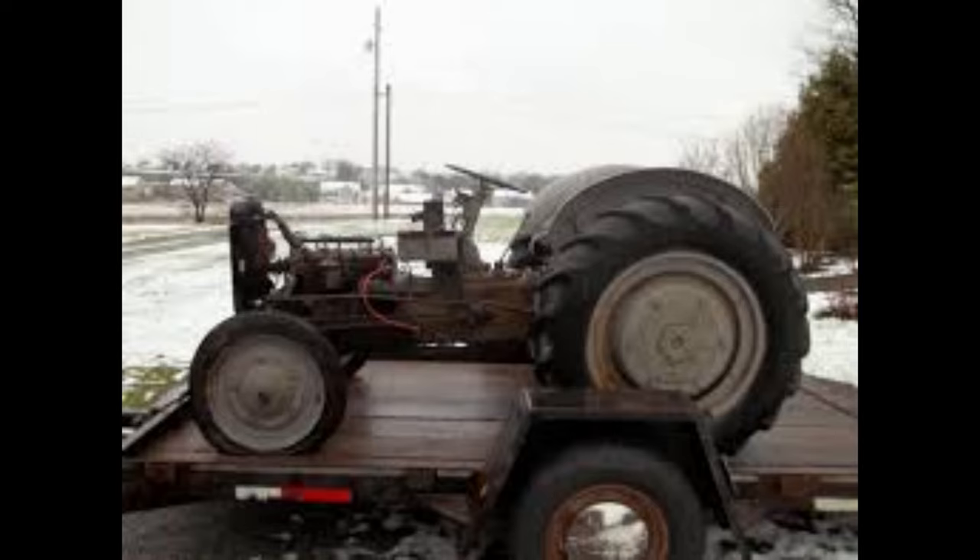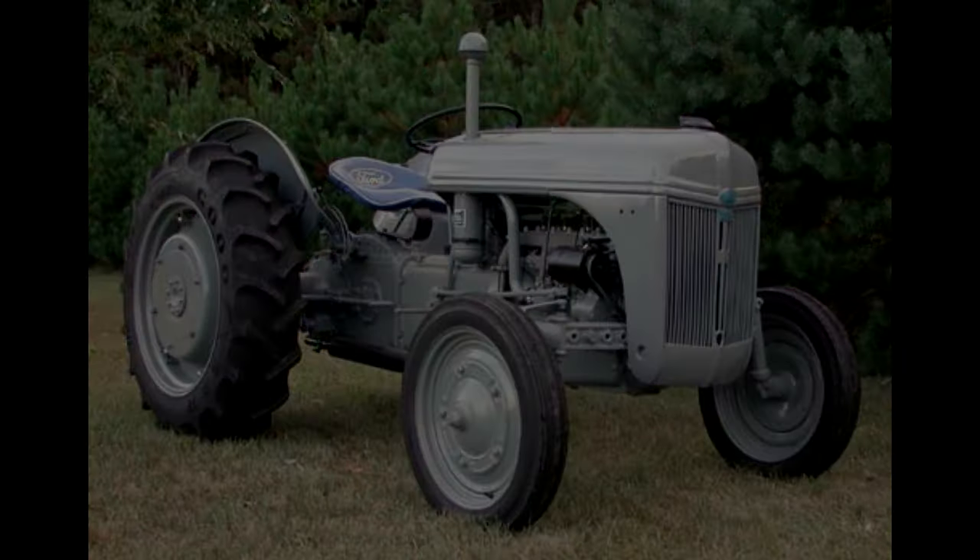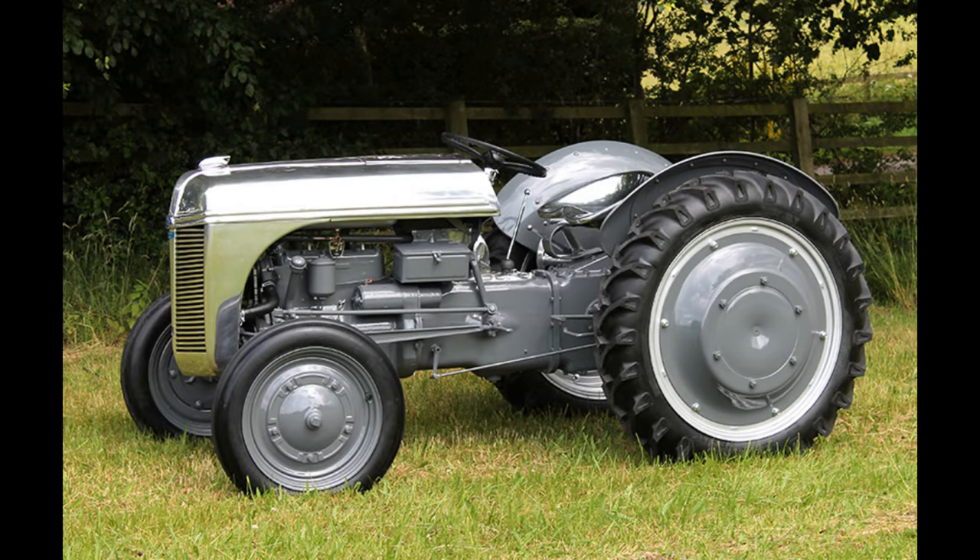The tractor was rated for a two-bottom plow and had a rear lift capacity of 800 pounds. It was a two-wheel drive tractor with manual steering and no cabin for the operator. The rear brakes utilized differential mechanical shoe brakes for stopping power. The wheelbase was 64 inches and the tractor weighed 3,070 pounds.